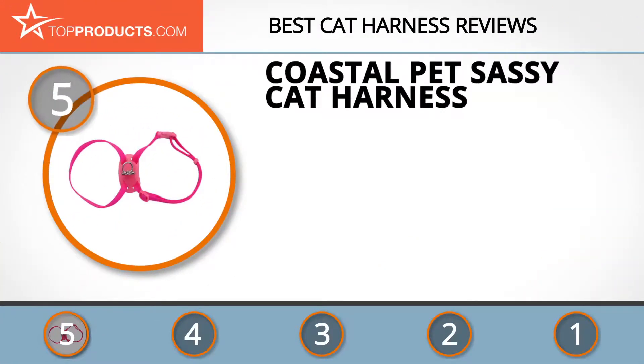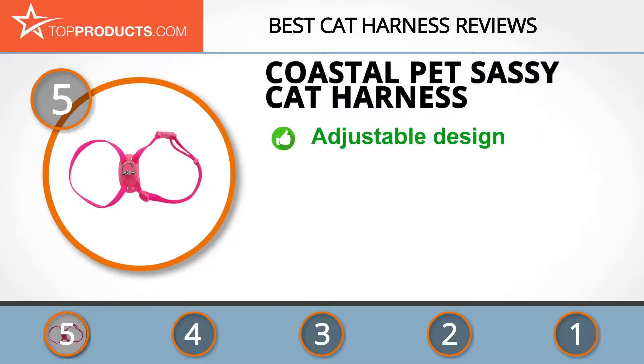At the number five spot is the Coastal Pet Sassy Cat Harness, chosen not only for its features but also because of its budget-friendly price tag. Coastal Pet is a highly experienced manufacturer of pet products geared towards improving the interactions of pets and their owners.